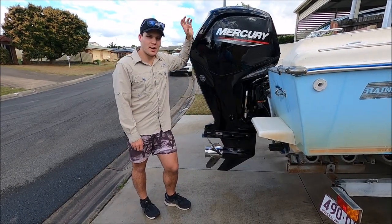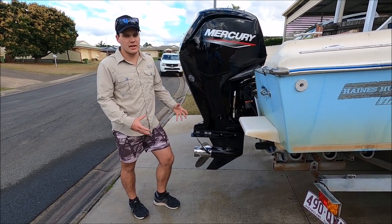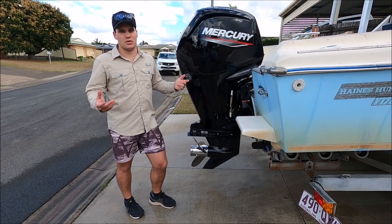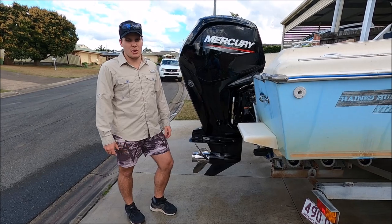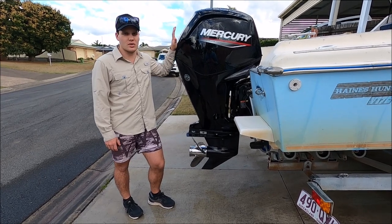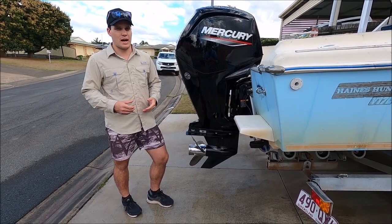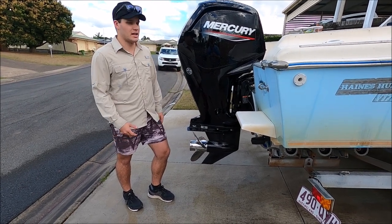Now, before we finish the video, a couple of things I noticed straight away. Another thing I mentioned earlier is just how quiet this thing is, and there's no petrol or smoke coming out of it — no fumes. So it's really good in that way. We used to get to the boat ramp, start the old two-stroke, and everyone would look at us like our boat was about to explode. But this thing is nice and quiet the whole time, especially when you're just idling. That'll be good both for fishing — not scaring the fish — and for your enjoyment in the boat, not having to yell over the motor.